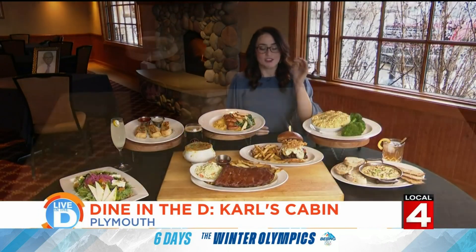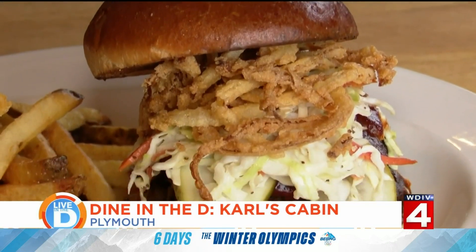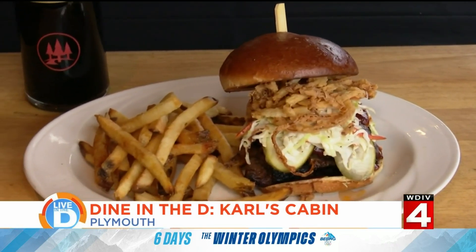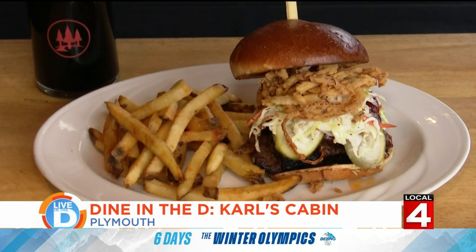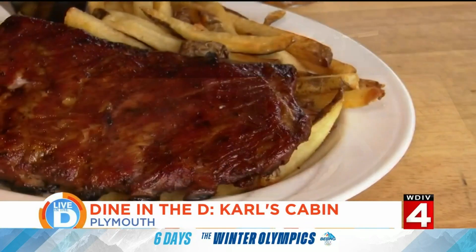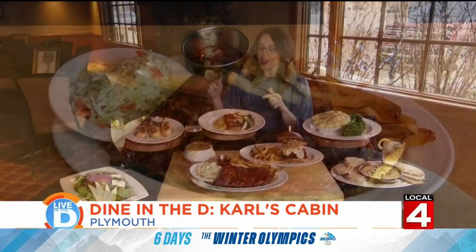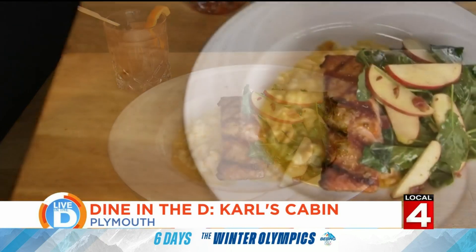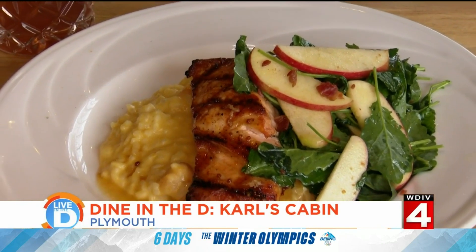One thing that's really cool is that they have their own smoker here, so you can get this Texas brisket sandwich. The brisket has been smoked for 12 hours, it's dressed in a zip barbecue sauce, and you also have andouille sausage, coleslaw, pickles, crispy onions, all in a brioche bun. Another thing they use their smoker for are these gorgeous St. Louis-style ribs — hickory smoked with a dry rub, served with coleslaw and hand-cut fries. And check out this maple-glazed salmon — a Scottish salmon served on a bed of butternut squash risotto, with a side of kale, bacon, and apple salad.